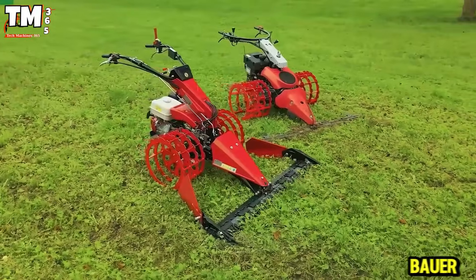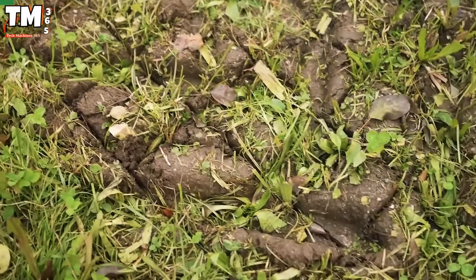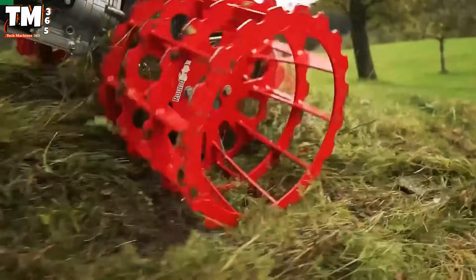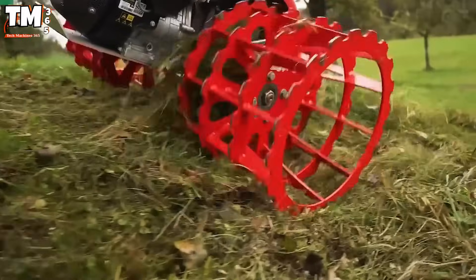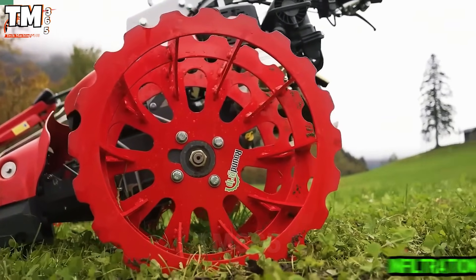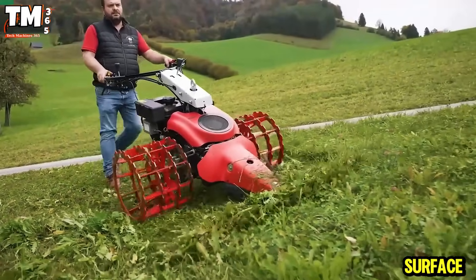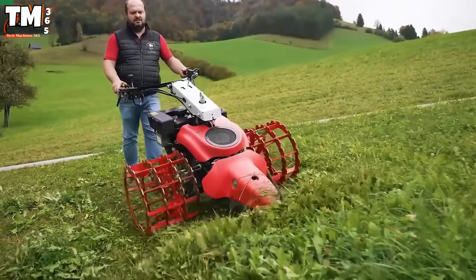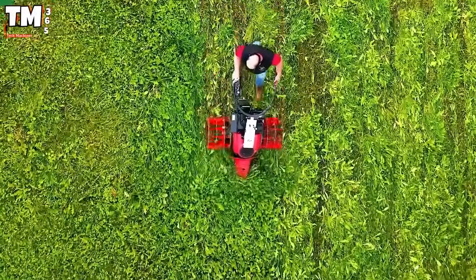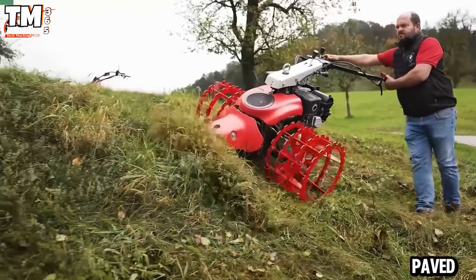Stefan Ed Bauer, an Austrian farmer, has brought a true innovation to the tire industry with his creation named Round Grip. The highlight of this tire is its ability to maximally protect the topsoil and grass, while simultaneously improving water infiltration and air circulation without damaging the surface. Furthermore, the Round Grip is manufactured using advanced heat treatment technology, making it durable and versatile for use on various terrains, including paved roads.